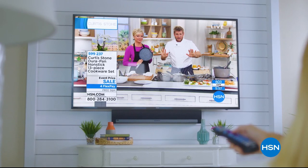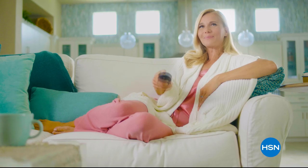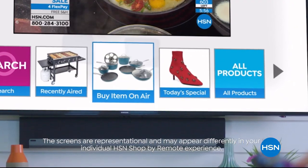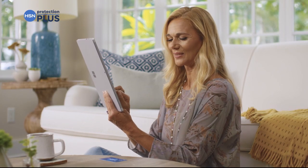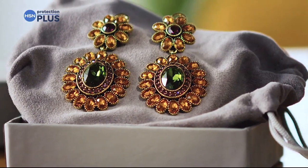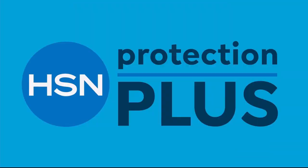Think all remote controls are the same? Think again. Now when you're watching HSN and you see something you want, you can use your remote control to order it. It's fast, it's easy, and it's a safe way to order. With HSN, shop by remote. Worry about one less thing with our Protection Plus plans at HSN — electronics, fitness equipment, even jewelry can be covered. Shop smart and protect your purchase. It's easy to add when you're checking out. Search Protection Plus at HSN.com for more details.